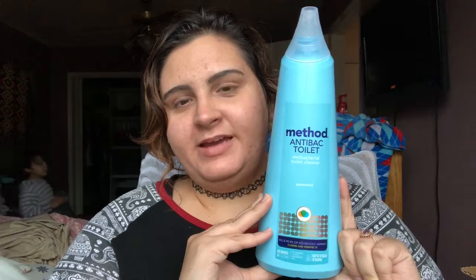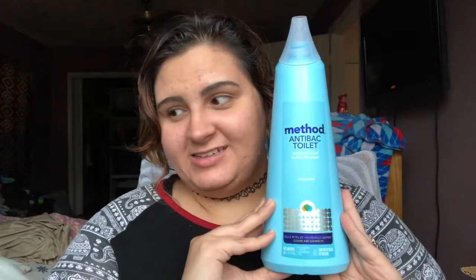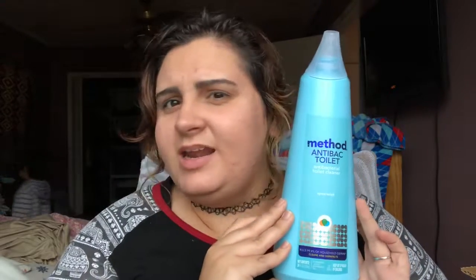This is a Method brand antibacterial toilet cleaner in a Spearmint scent. You honestly would not believe that spearmint actually overpowers your toilet and gets that boy pee smell out — if you're a mom of boys, or if you have a husband, you probably know what I mean. This bottle is really big and I think it's $2.99 or $3.99, so it's a really affordable price. I love that it has the slant so you can just get in there easily.